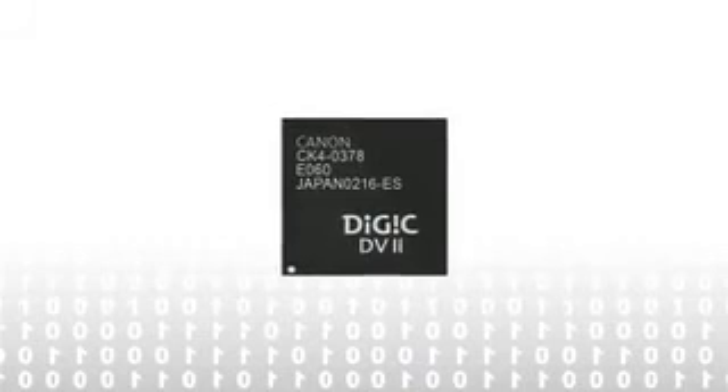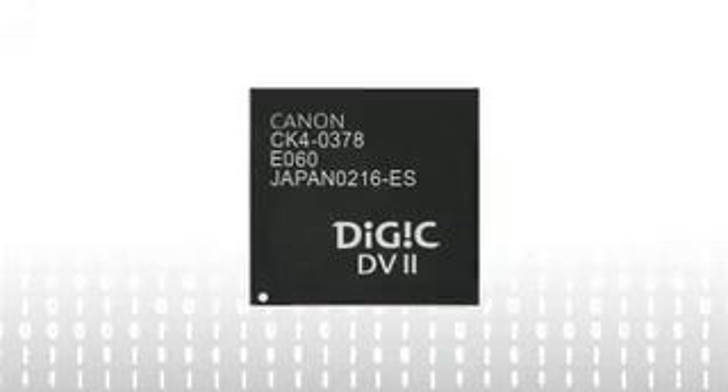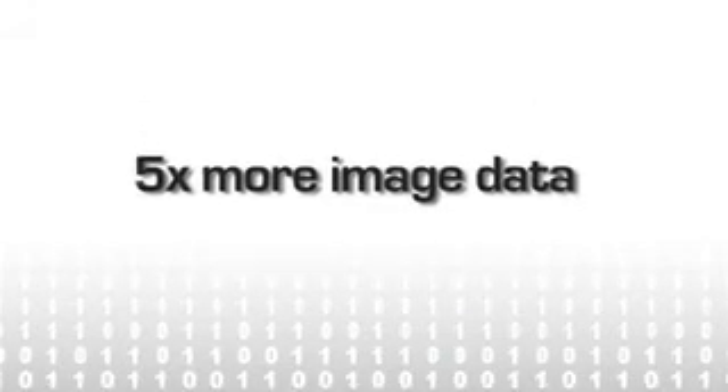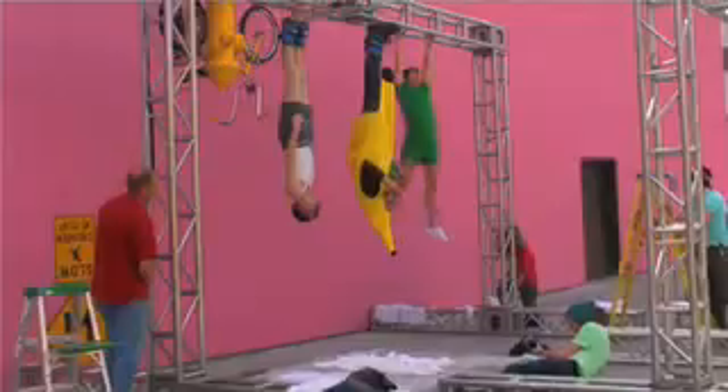The Digic DV2 processor is the brains of the operation, processing up to five times more image data than standard definition movies involve, bringing superb HD quality to every frame.